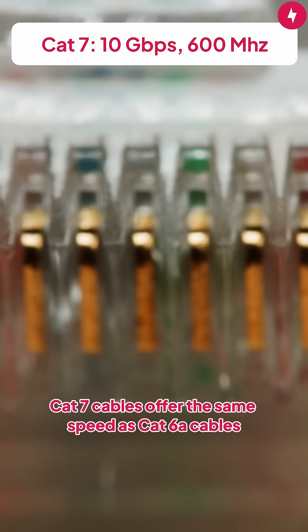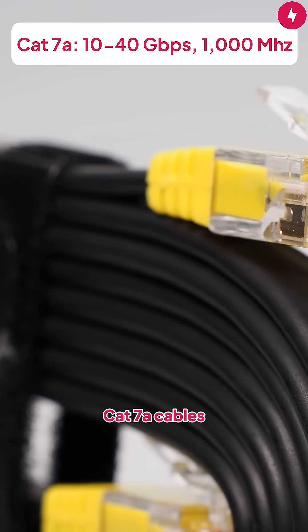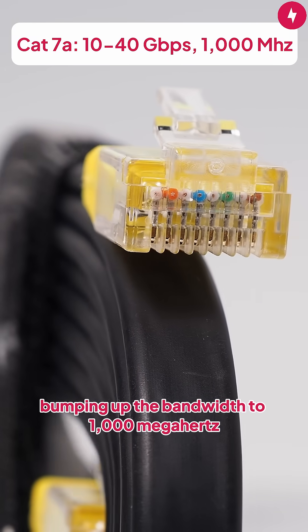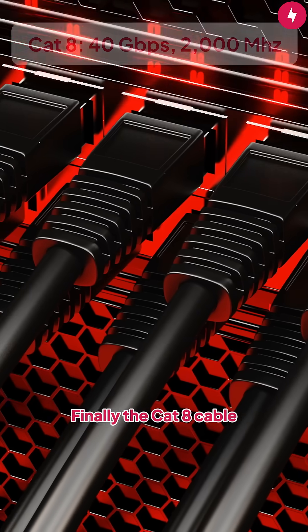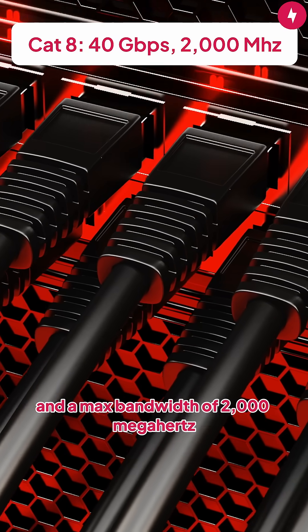CAT7 cables offer the same speed as CAT6A cables and offer a slightly increased bandwidth. CAT7A cables increase the speed to between 10 to 40 gigabits per second, bumping up the bandwidth to 1000 megahertz. Finally, the CAT8 cable has a maximum speed of 40 gigabits per second and a max bandwidth of 2000 megahertz.